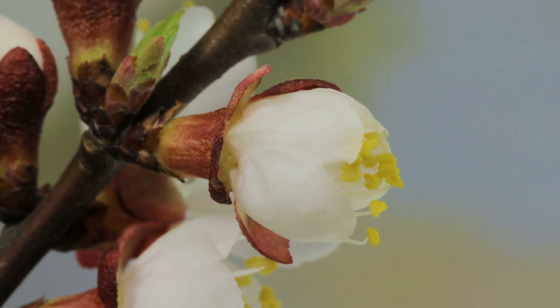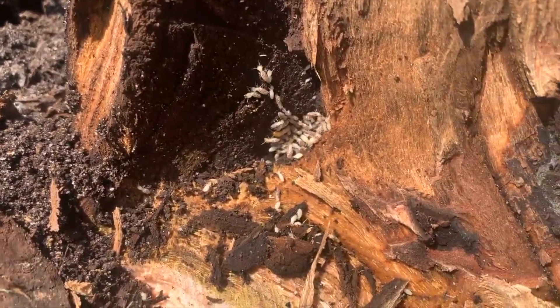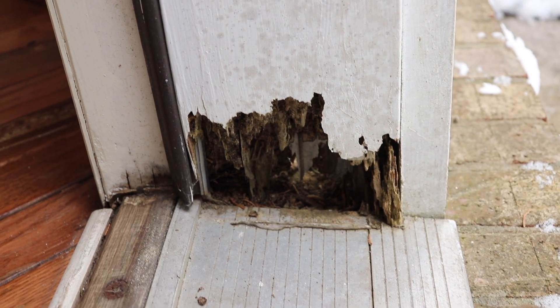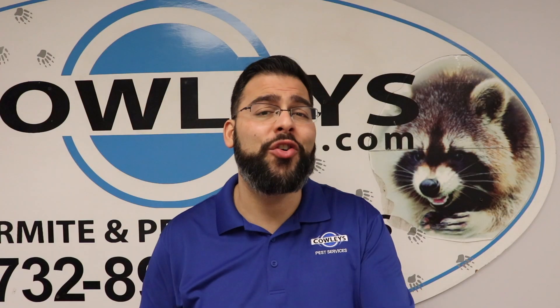The arrival of spring is a fresh start, a time of rebirth, and unfortunately it's nature's alarm clock for termites. Because the damage from a termite infestation can go easily unnoticed, we wanted to share with you the top signs that your business or home has a termite infestation.